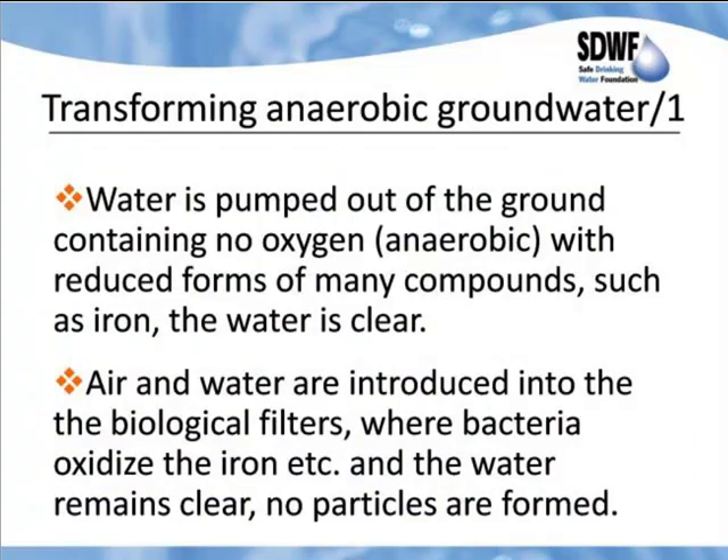We can then look at it from a bacteria's point of view: if I were a bacterium, what would I do with this water? Instead of forming particles on the right, the bacteria grab hold of the reduced compounds and you form no particles on the left side — that is totally the key to biological groundwater treatment. Transforming anaerobic groundwater: water is pumped out of the ground containing no oxygen, with reduced forms of compounds such as iron. The water is clear. Air and water are introduced into the biological filters where bacteria oxidize the iron and the water remains clear — no particles are formed. In a biological treatment plant, you have your well pump driving the entire process, and all you have in the plant is filters. After the filters, the RO booster pump picks up the water and it goes straight through the RO.